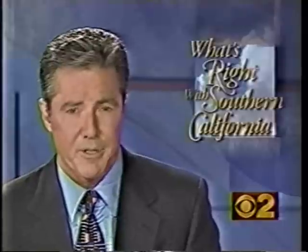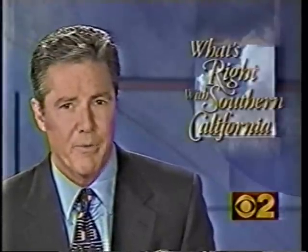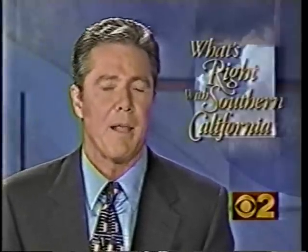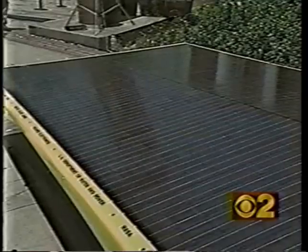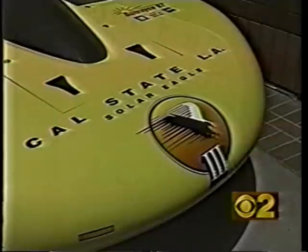Congratulations, Team Solar Eagle 3. It left 34 other cars in its shadow as it crossed the finish line in first place at the end of the 10-day cross-country race. Cal State LA's solar-powered car is part of what's right with Southern California. The best and the brightest minds at Cal State LA built the Solar Eagle 3, and it beat out much better financed cars built at much more famous schools in this year's intercollegiate solar car race.